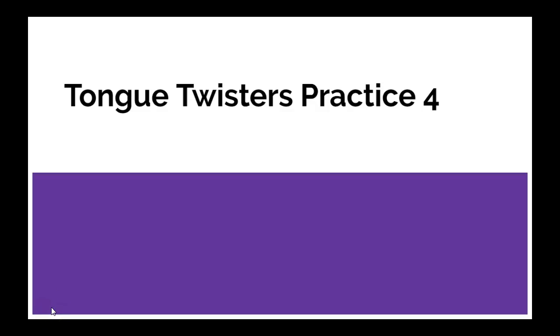Tongue twisters — if you practice these, they will really help your accent improve. The articulation becomes much clearer than before. It's a basic talking exercise that helps you speak with more clarity, and it trains your mouth, your tongue, your breathing, your pace, and your mind. Many speakers use them as part of their warm-up, and they can prepare you to speak with ease. Let's practice a few tongue twisters.